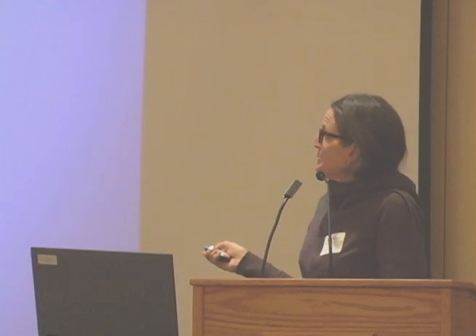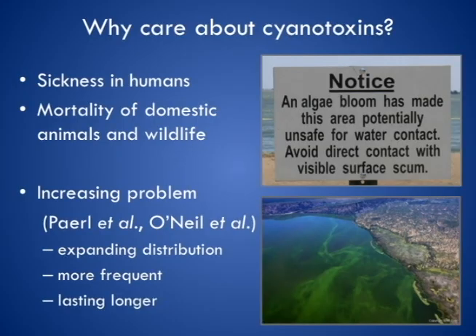Here's an example. Kim pretty much touched on all these things, but the reason why we're interested in cyanotoxins is they cause illness in humans, they can cause illness and mortality in animals — people's pets, cattle, wildlife. I'm going to give you an example in the next slide of a catastrophic wildlife mortality event that's been precipitated by cyanobacteria.